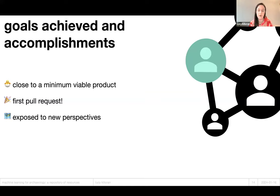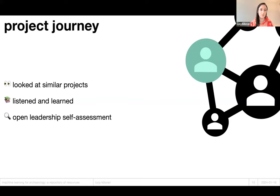The prototype was the main goal I originally set. The journey: initial steps were to look at how other people were doing similar things. I was really inspired by another repository on GitHub called 'satellite image deep learning,' which relates to other remote sensing techniques. My mentor had loads of great suggestions about other things going on in archaeology that I could learn from. I did lots of listening and learning as part of the cohort calls. Something I'm still finding useful is the open leadership self-assessment, which happened right at the beginning — I'll be returning to that and thinking about how it can inform the work I do more widely.